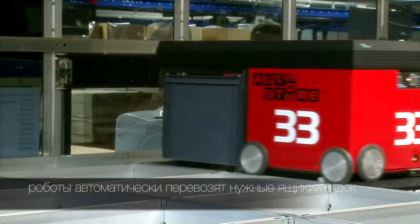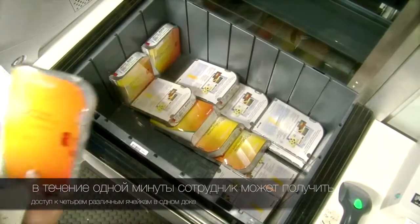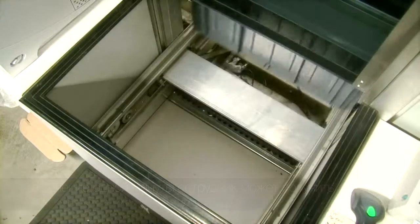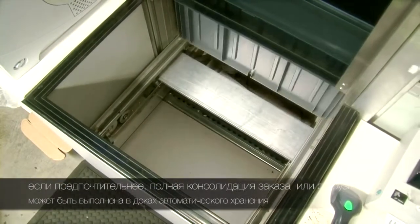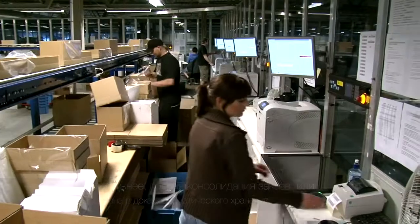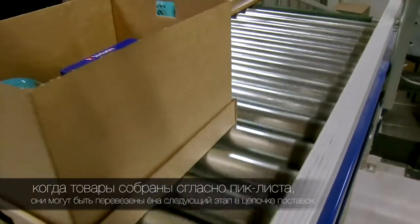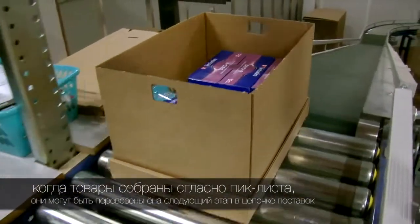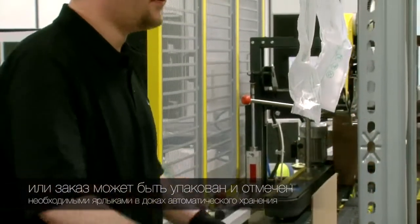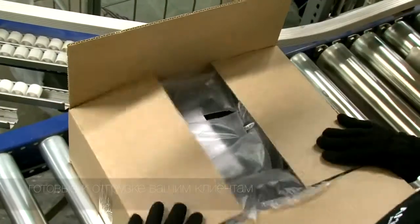The robots automatically transport the correct bins to the port. In one minute, an employee can get access to four different bins at the same port. If preferred, full order or shipment consolidation can be done at the AutoStore ports. When the goods specified in the picking list are collected, products can be transported to the next step in the supply chain, or the order can be packed and marked with the necessary labels at the AutoStore ports, ready to be shipped out to your customer.